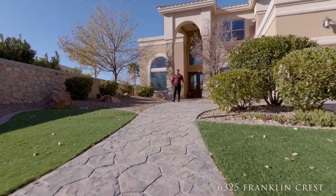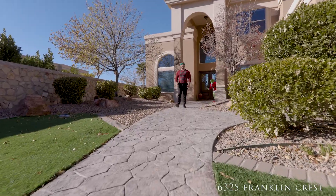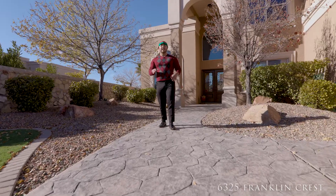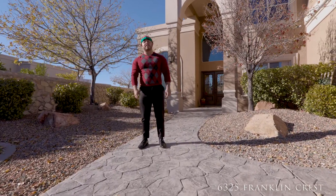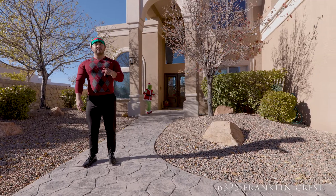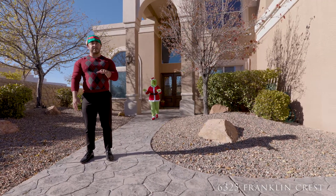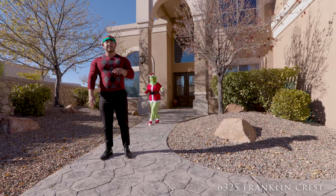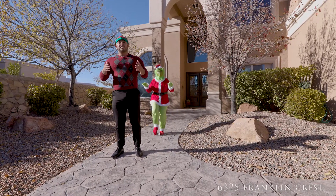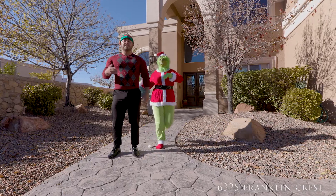Hey guys, welcome to my newest listing — 6325 Franklin Crest. This beautiful home sits on a 13,000 square foot lot. The home itself is right under 3,500 square feet and features four bedrooms — one of which is downstairs — an office space also downstairs, three complete baths, two living areas, a very open concept kitchen, and the views are amazing — they're to die for. Let's go ahead and take a look.